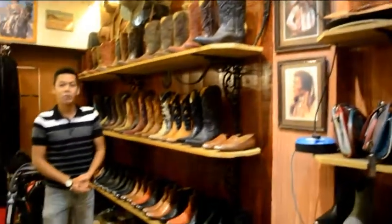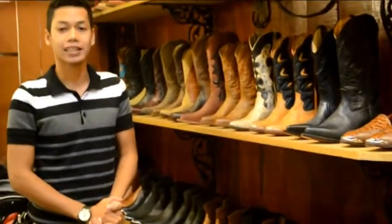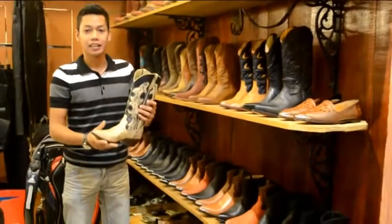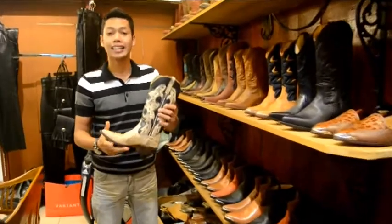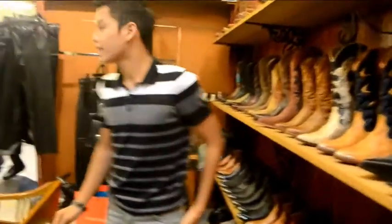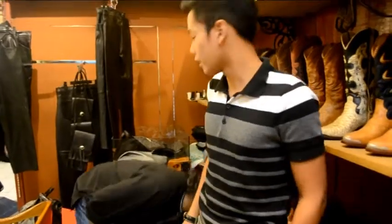Okay, hari ini saya berada di JR Westlader, di tingkat pertama Campbell Complex. Kasut yang dibuat di sini sangat unik dan berkualiti tinggi. Dan apa yang paling penting, kasut yang dibuat di sini dibuat dengan menggunakan tangan. Jadi bersama dengan saya pada hari ini ialah pemilik JR Westlader, Encik Raja Kamaruzaman Raja Law, atau lebih dikenali dengan gelaran Abang King.